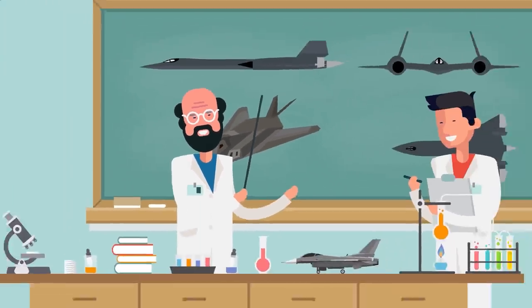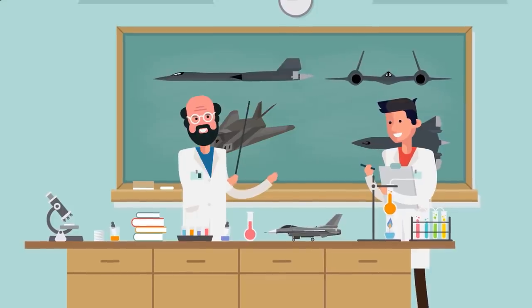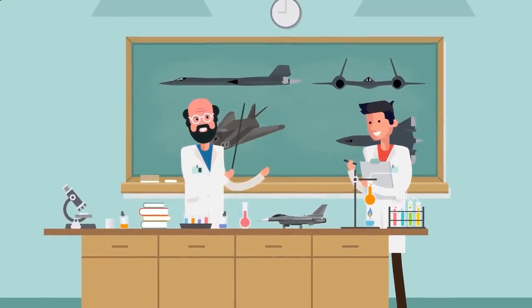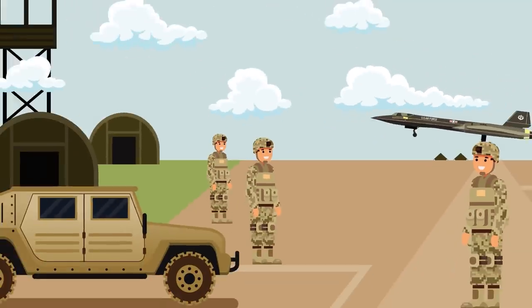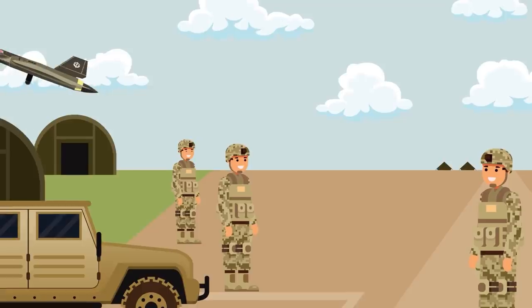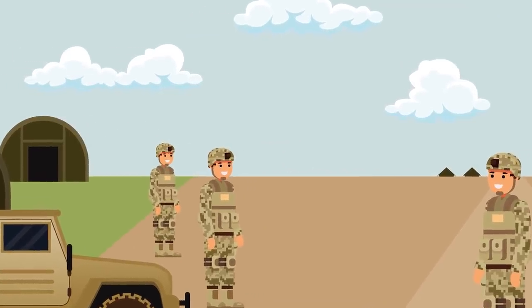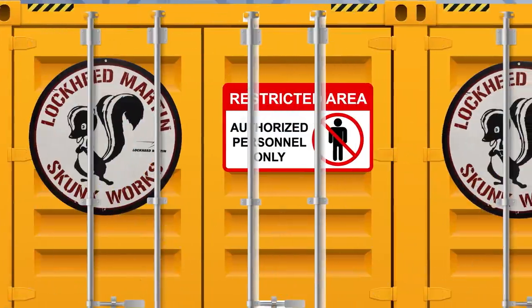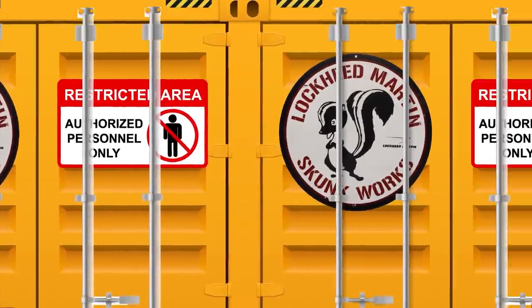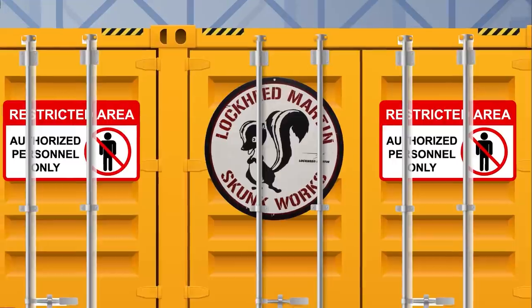Over the next several decades, countries would continually try to improve on aircraft designs to make them fly higher and faster — until the United States unveiled an aircraft that beat them all and still holds world records today. The SR-71 Blackbird was the design of a little-known and highly secretive black ops group within Lockheed Martin called Skunk Works.